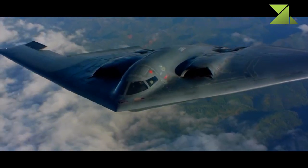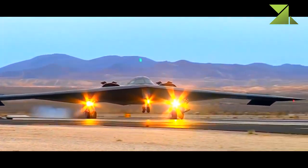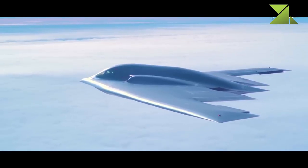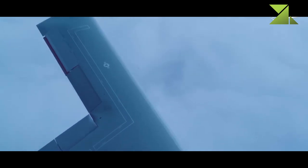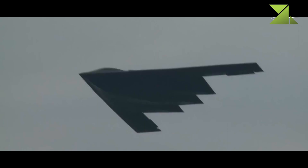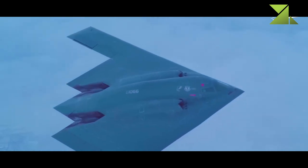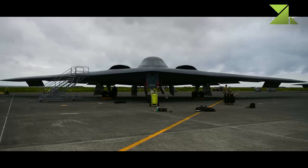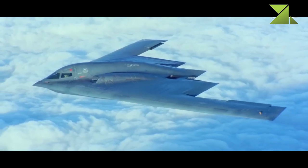Originally, the B-2 was intended to carry 16 AGM-129 ACM air-launched cruise missiles. It was the first stealthy cruise missile, with a range of around 3,000 kilometers and fitted with a variable yield 5 to 150 KT nuclear warhead. This missile was developed out of concern that a stealthy bomber needs a stealthy missile to be effective against the most advanced Soviet air defense systems. Adopted by the USAF in 1990 and declared fully operational in 1992, in 2008 the USAF formally announced the decision to retire and destroy all AGM-129 missiles, to be completed by 2013.